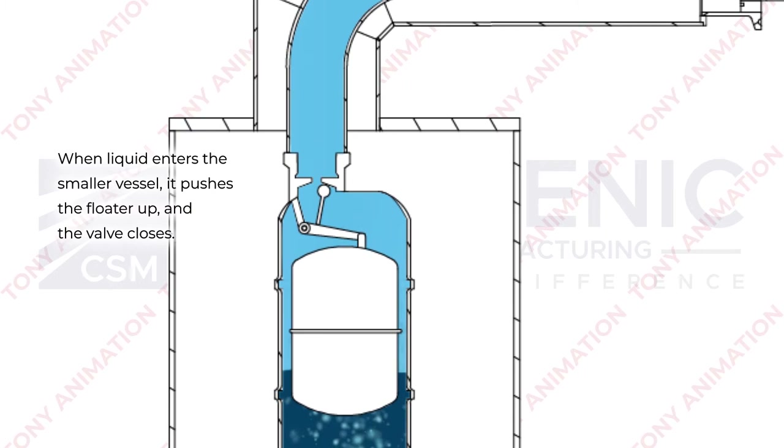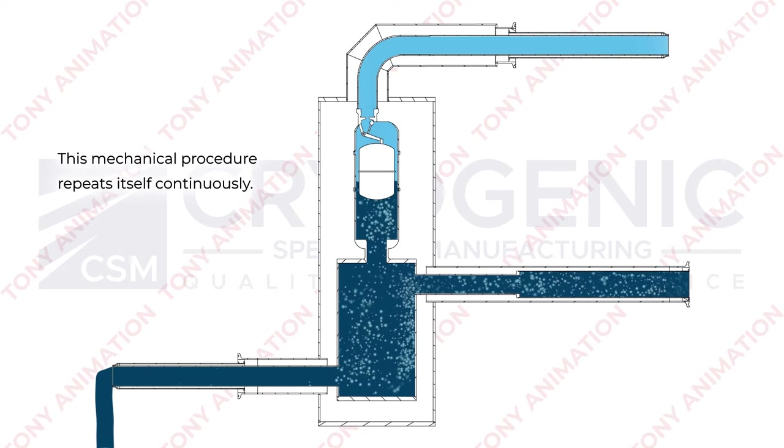When liquid enters the smaller vessel, it pushes the floater up and the valve closes. This mechanical procedure repeats itself continuously.